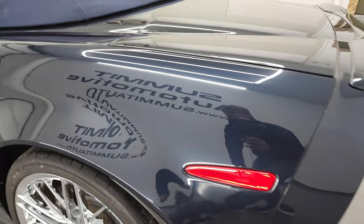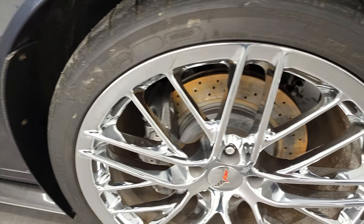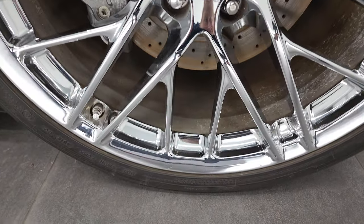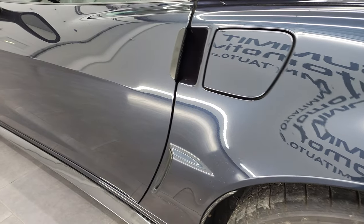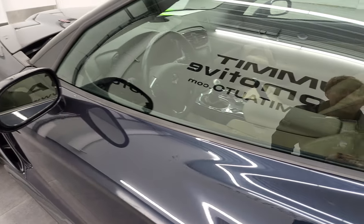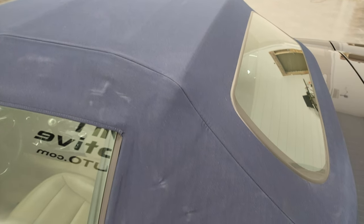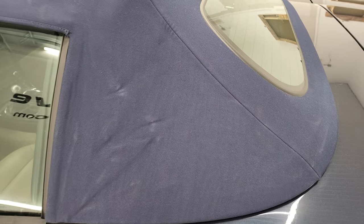Coming around to the driver's side, it's just as clean as the passenger side — no major scuffs or scrapes on this side. For full disclosure, this back rim is in excellent condition as well. Very, very nice. As you go down the rest of this side, the doors look really good and you do get power mirrors. The soft top is in really nice shape — no rips or tears — and I like that it matches the blue as well.